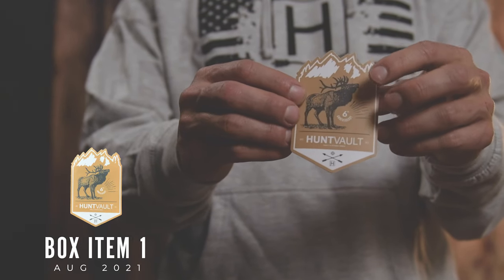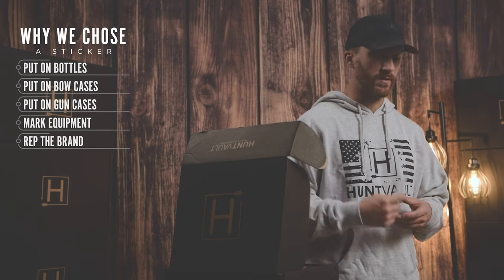First item we have is a six-year anniversary elk sticker. We love hunting elk, so that's kind of just one of the feature items. We just put these on our water bottles, rifle cases, bow cases, whatever it is. So kind of a cool little sticker.